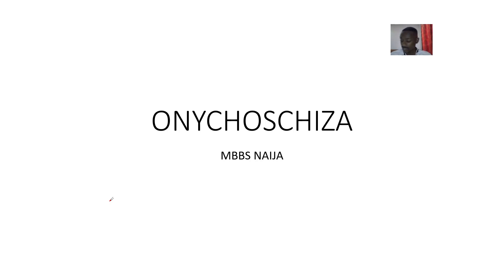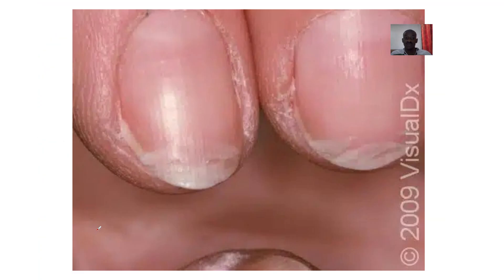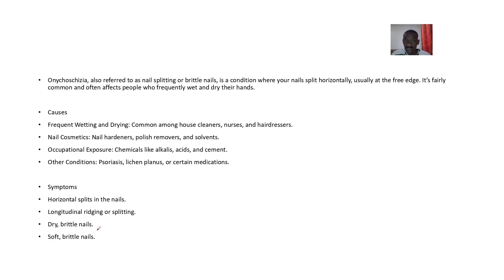Alright guys, so we'll be looking at another nail condition. This nail condition is what is known as Onychoschizia. Looking at these pictures, we'll define it and make meaning out of it. So Onychoschizia is also referred to as nail splitting or brittle nails — a condition where your nails are splitting horizontally, usually at the free edge.